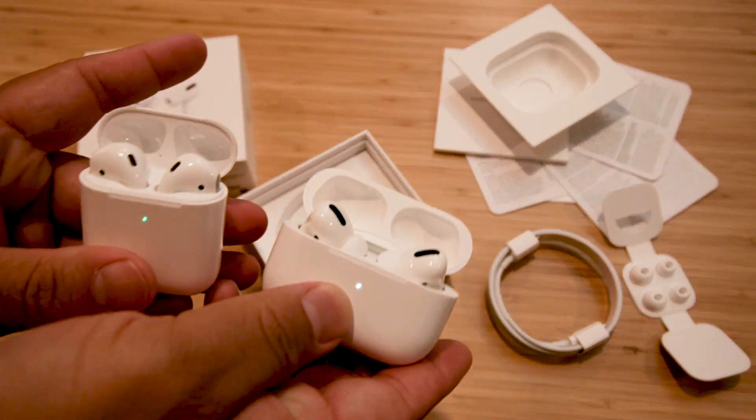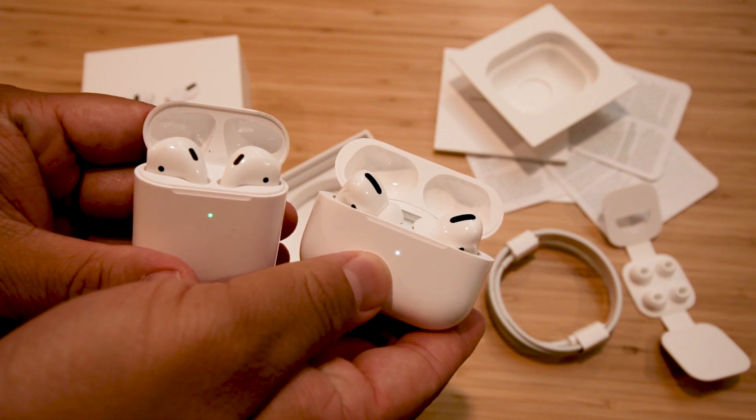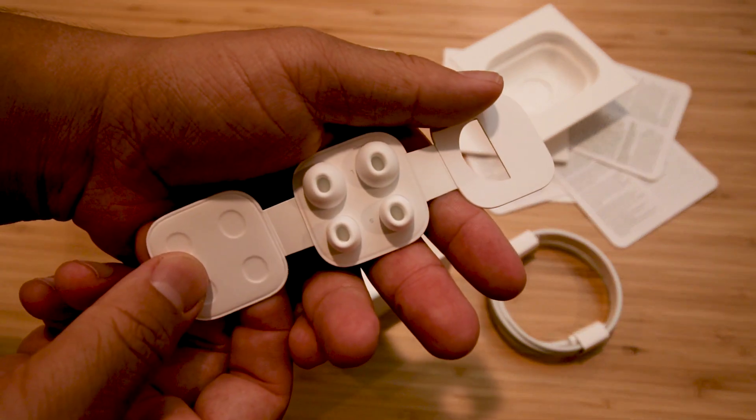Now, are they better than the $200 AirPods with the wireless charging case? Yeah, definitely. You also get a lightning to USB-C cable and a variety of sized ear tips if the medium ones attached don't fit well.